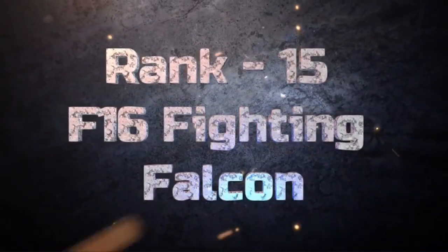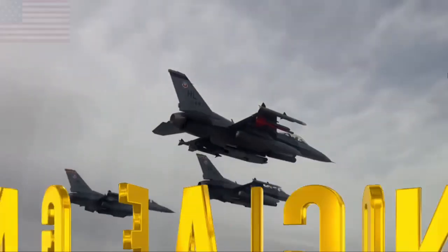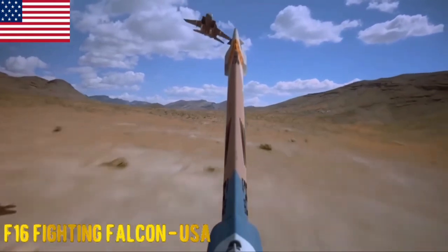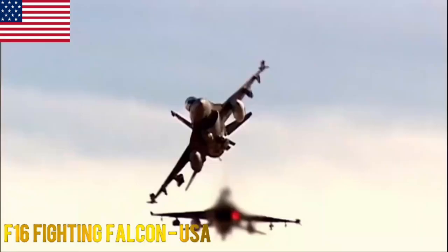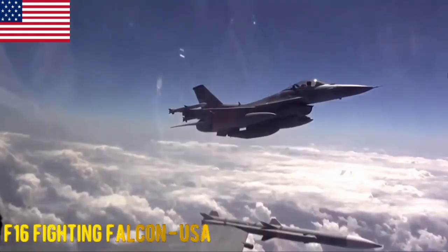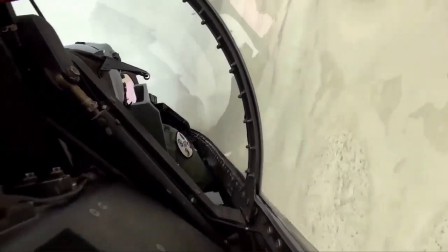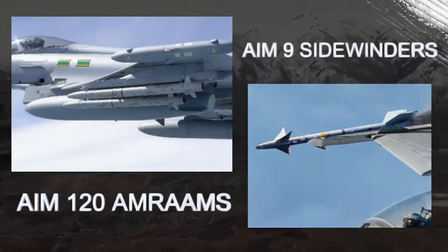At the 15th position, we have the F-16 Fighting Falcon. The F-16 Fighting Falcon is an American multirole fighter aircraft with excellent maneuverability and a proven combat record. It is widely used by many countries worldwide. The F-16 carries air-to-air missiles like AIM-120 AMRAAMs and AIM-9 Sidewinders, along with an M61 Vulcan cannon.